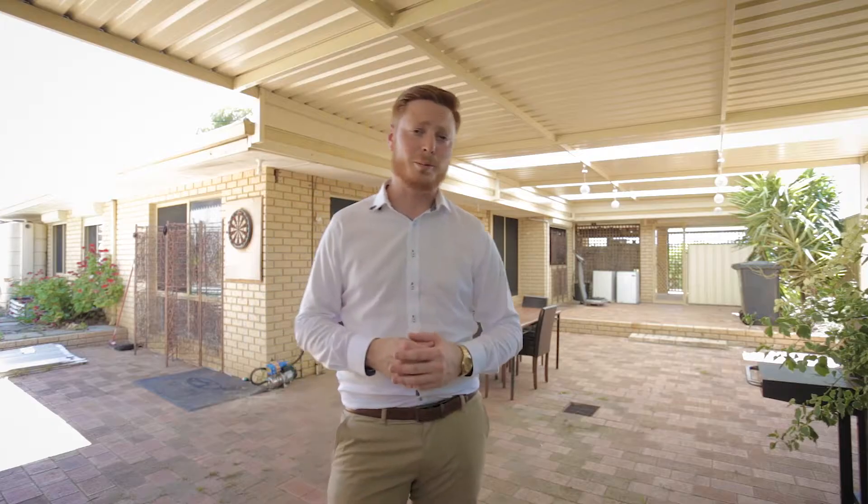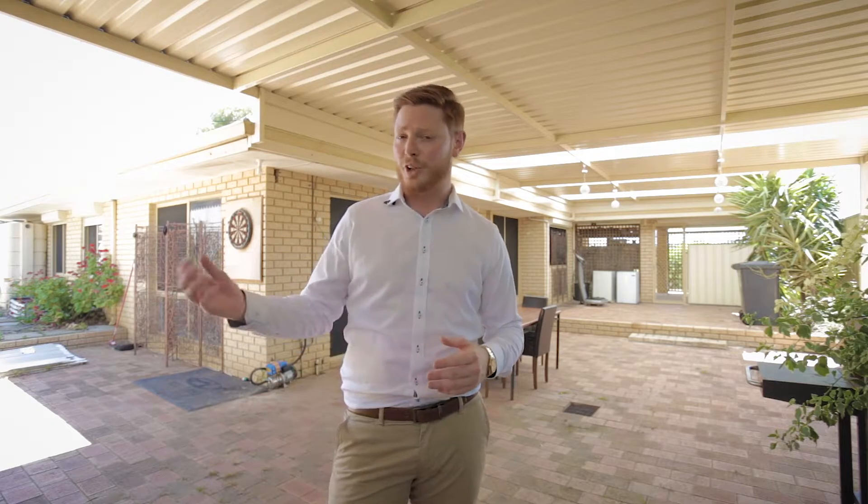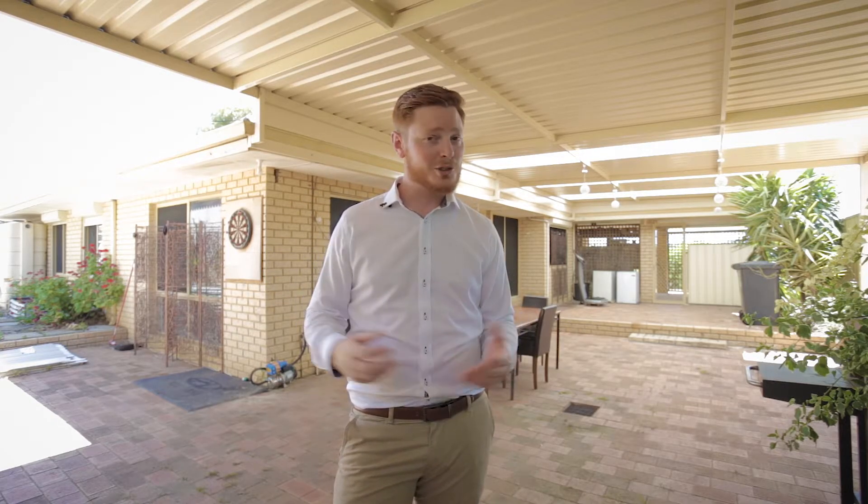Looking around, it's no secret this home does need a little bit of love, but we've taken the initiative and completed a building inspection report, and I can confirm there are no hidden nasties.